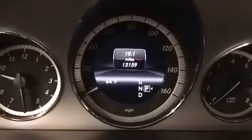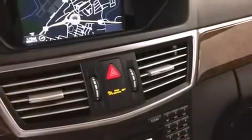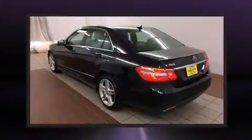Mercedes-Benz ensures the safety and security of its passengers with equipment such as dual front impact airbags with occupant sensing airbag, front and side impact airbags, brake assist, a security system, an emergency communication system, and four-wheel disc brakes with ABS.